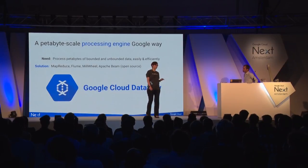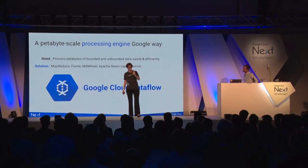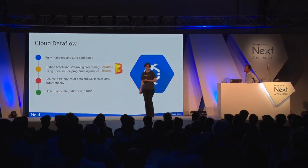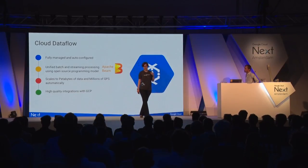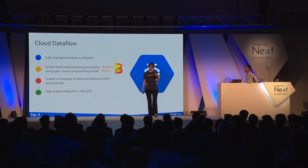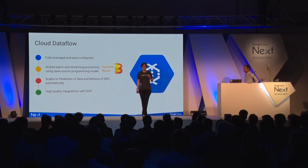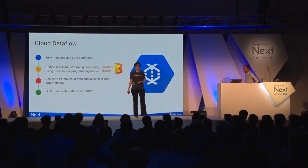Dataproc is great, but our petabyte-scale processing engine — the Google way — is Cloud Dataflow. Dataflow incorporates many internal learnings and turns them into a data processing solution that scales for both batch and streaming workloads. It's fully managed and auto-configured. It provides a unified batch and streaming processing model — you write your data transformations once, and depending on input and output sources, you have either a streaming or batch pipeline. We open-sourced the Dataflow SDK and turned it into the Apache Beam project. It scales to petabytes of data and millions of QPS automatically, with high-quality integrations with GCP.